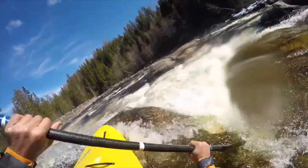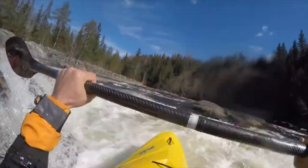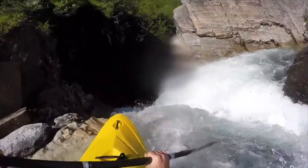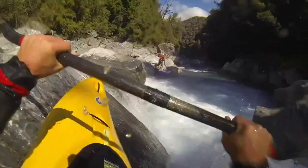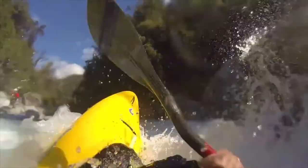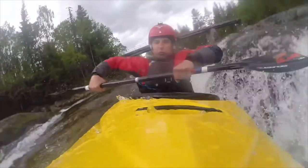Sometimes you have the good luck of being able to use rocks, which you can slide up onto, giving you extra lift and propulsion away from the drop. When you're scouting, have a look around, and if there are any of these good features then use them to your advantage.